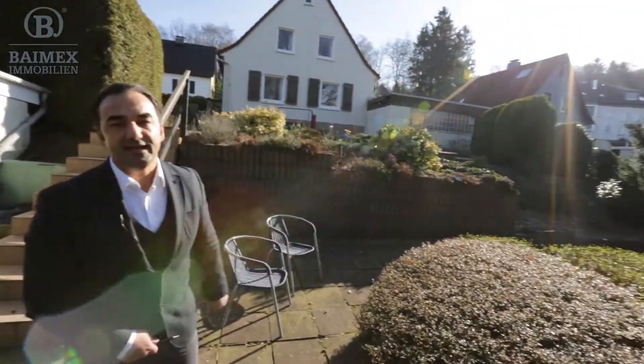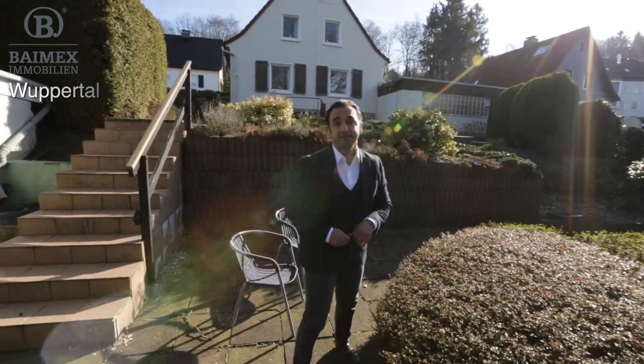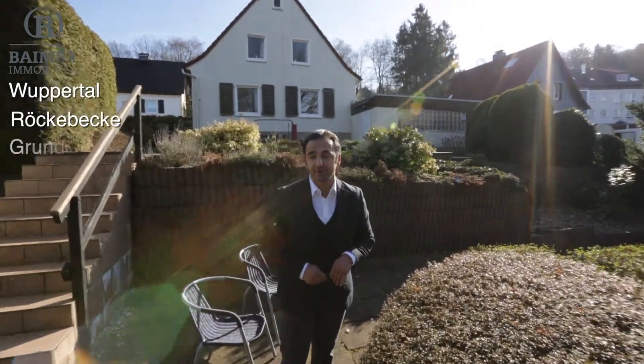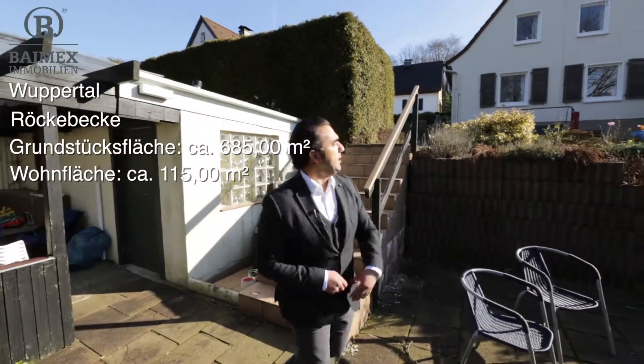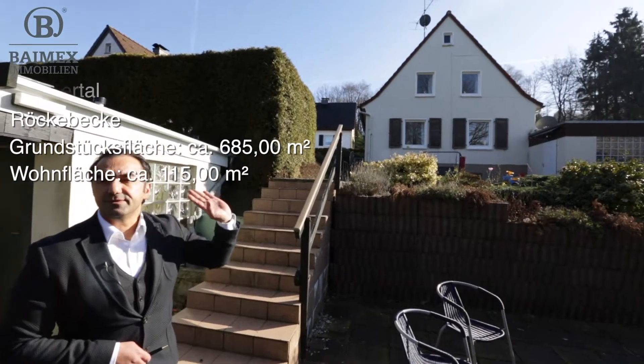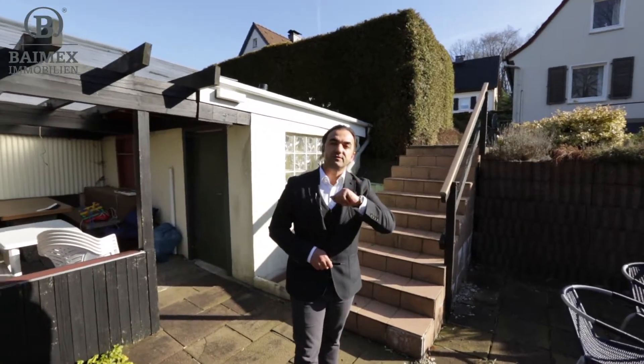Das ist die Röckebeke hier. Um hier hin zu gelangen, fahren Sie über eine private Straße, die Ihnen zu 1/6 Anteil auch gehört. Das Grundstück ist 685 Quadratmeter groß, Baujahr 50er – also 50, 53, 55, irgendwo in dem Bereich. Die Gesamtwohnfläche ohne Nutzfläche ca. 110 bis 115 Quadratmeter.